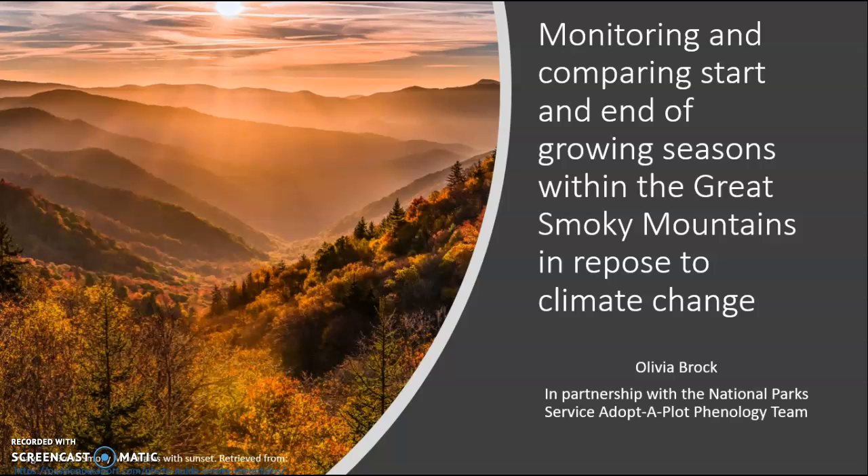Hello all, my name is Olivia Brock and today I will be presenting my capstone project titled Monitoring and Comparing Start and End of Growing Seasons Within the Great Smoky Mountains in Response to Climate Change. My project is in partnership with the National Park Service and the Adopt-a-Plot Phenology Team as part of the National Phenology Association. The ultimate deliverable of my project will be an informational pamphlet that will be discussed later in the presentation.